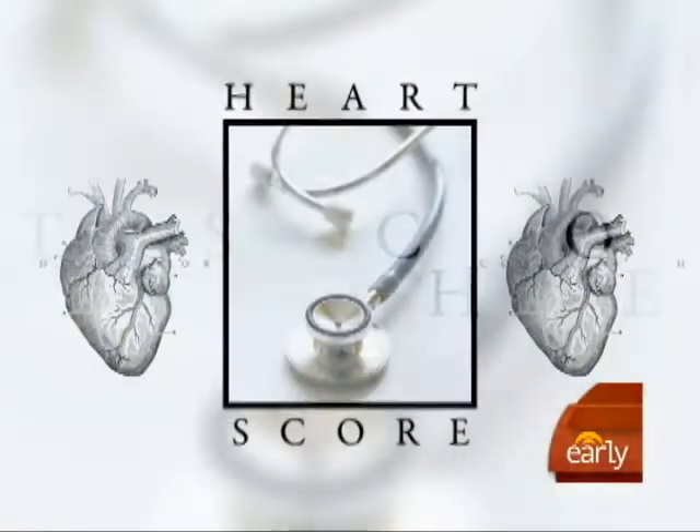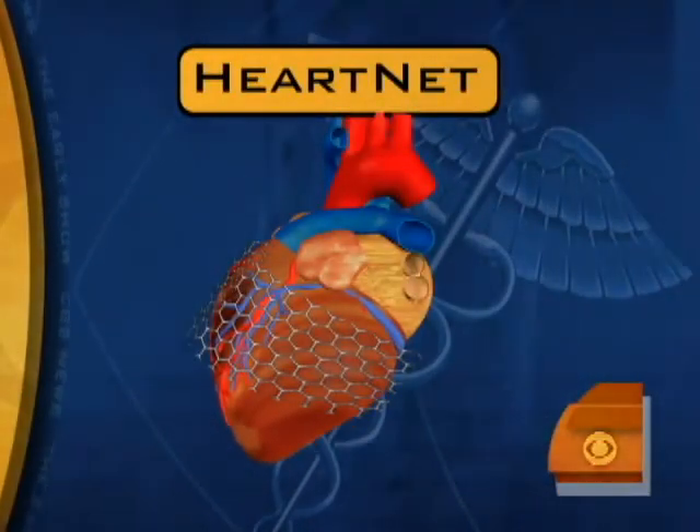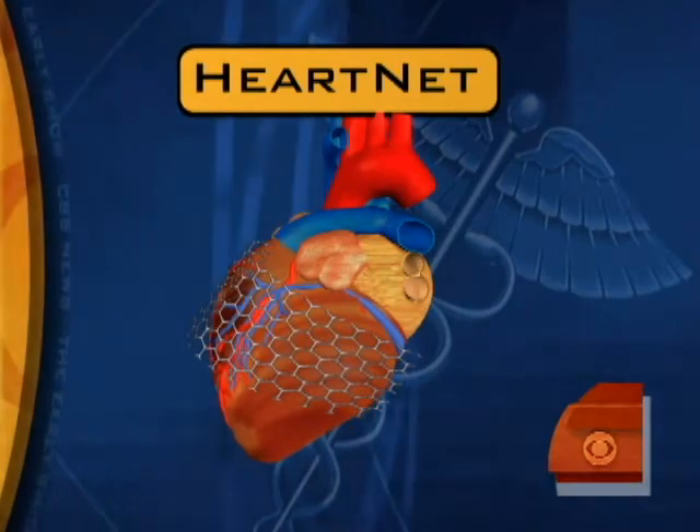This morning in Health Watch we begin a series called Heart Score by looking at a new medical procedure. It's called HeartNet and it works like support hose for the heart. Dr. Simon Maybaum is director of the Center for Advanced Cardiac Therapy at Montefiore Einstein Heart Center here in New York, and Antoinette Jackson is one of the first patients to undergo the procedure. Good morning to you both.